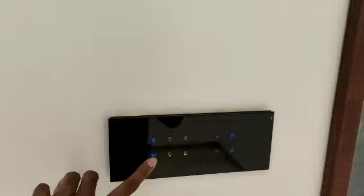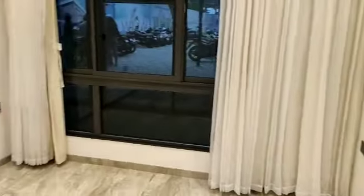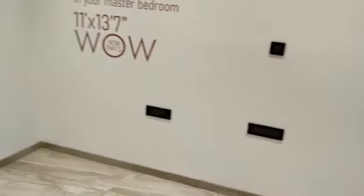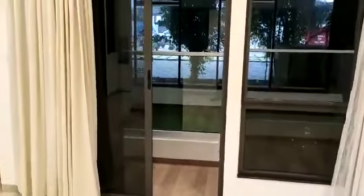In this master washroom, as you can see, they will provide you a glass partition. Now I will show you what we are providing inside the flat. These are modular switches — they can be controlled by this touchpad as well as from your mobile phones. So the entire flat will be automated. We are also providing a video door phone system and some good upgraded features in this project, VTP Atherius.